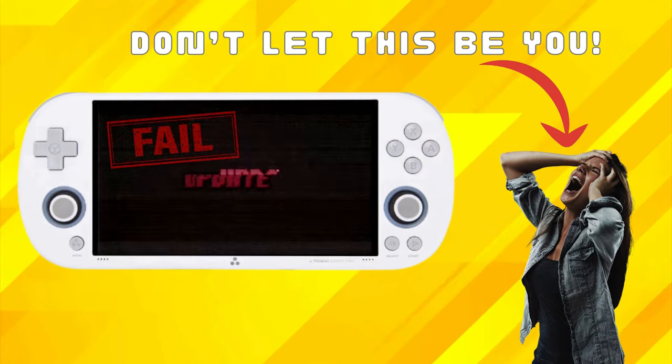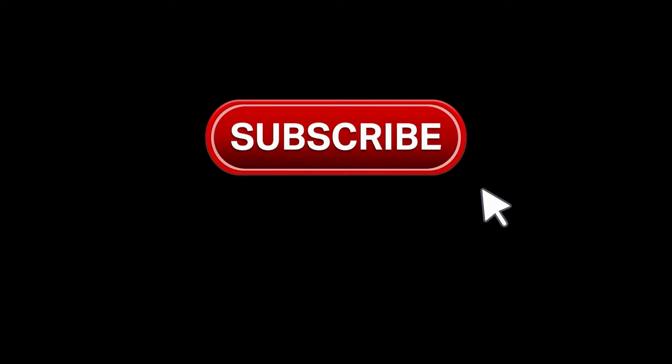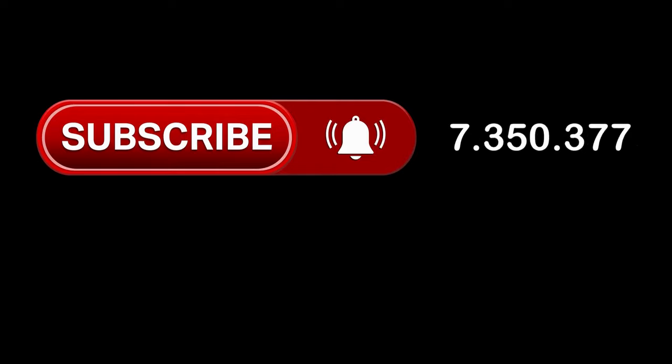I will also give you a quick breakdown at the end of the video on how to update, so stick around if you want some guidance. Remember to like and subscribe if you find some value from this video — it is much appreciated and truly helps me to keep creating awesome content like this.